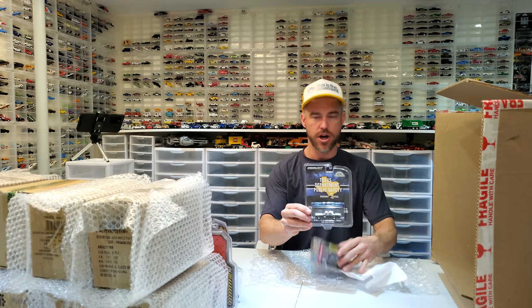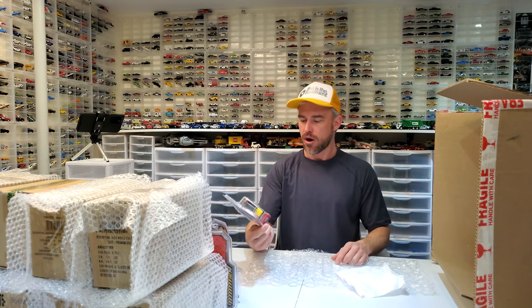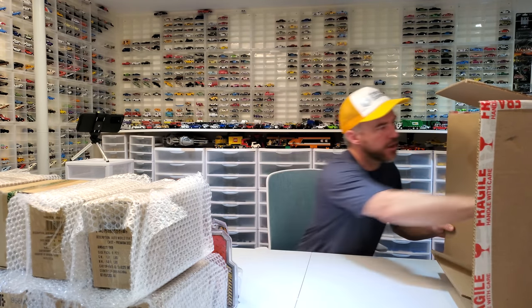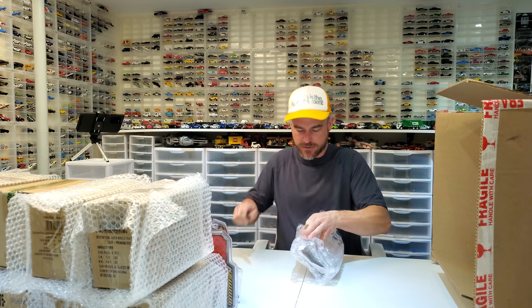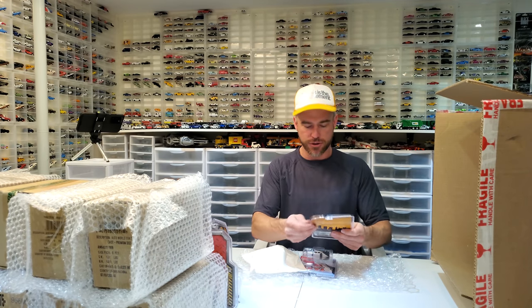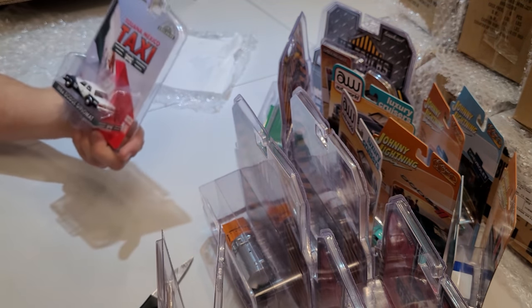We've got an '81 Dodge Diplomat from the Texas Department of Public Safety, and the Auto World 2018 Jeep Wrangler 4x4 in yellow — I did not get it in yellow before. This appears to be an alternate for the pink version — a Mijo Exclusive. Really good packaging, guys. If you're watching this unboxing of the product you sent me — really nice way of doing it, I appreciate it. Absolutely no way these cars or packaging can be damaged.